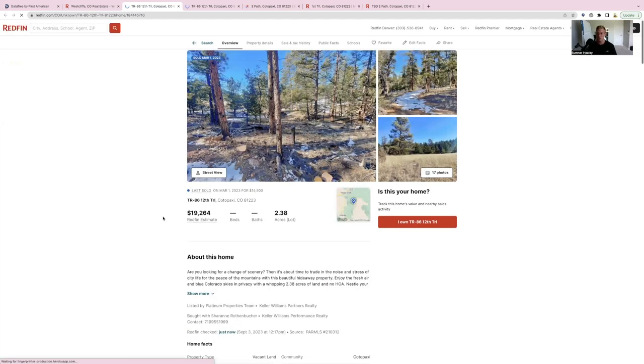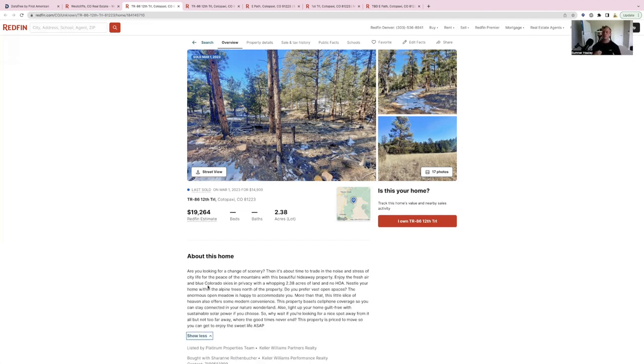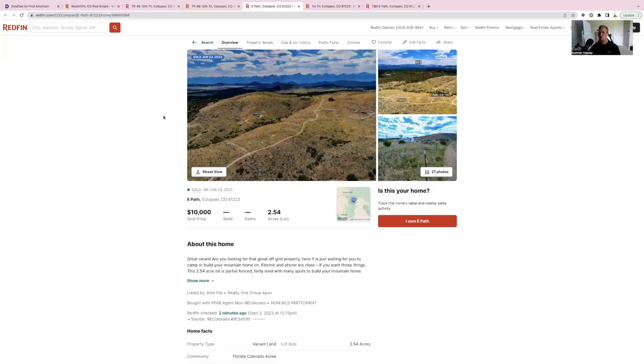The next thing I look at is what I call features — that's the second part in our comping process. Features might be the size of the property, whether it has utilities, topography, quality of access, whether the property is burnt or not, and if it has tree cover or is totally cleared. Those things matter when comping. If you're comping a property on the other side of the county with a cliff and no trees, and your property is in a valley with trees — that's a bad comp. I want to find things within proximity, and usually by virtue of being in proximity, features are the same — but not always.